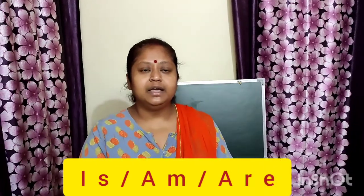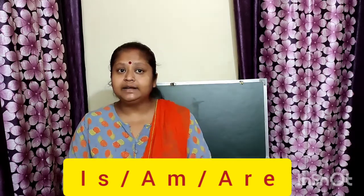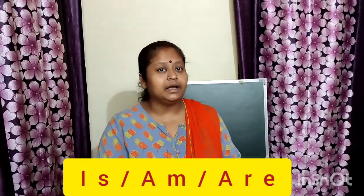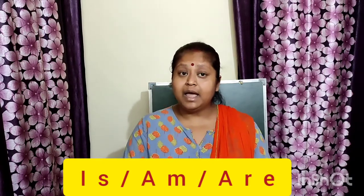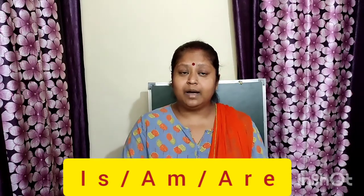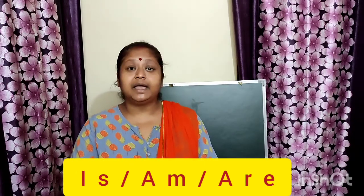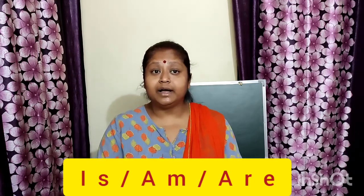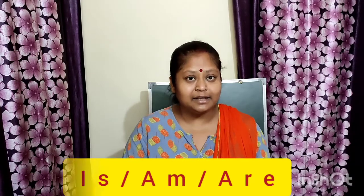In the same way, in English, to frame a sentence, to write correct English or to speak correct English, we need some helpers. So today I am going to teach you about three helping brothers. They help us to frame correct English, to write correct English, to speak correct English. Today we are going to learn about is, am, are.